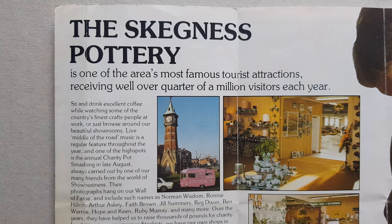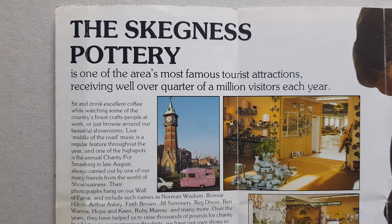Not only did they have a shop at the pottery itself, they also had a shop in Boston and a large shop in Lincoln, quite close to the top of Hill Street.